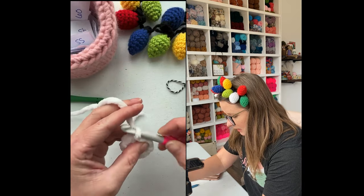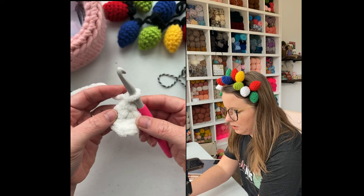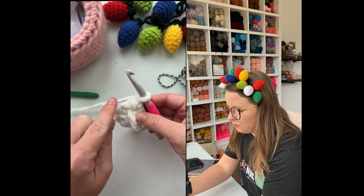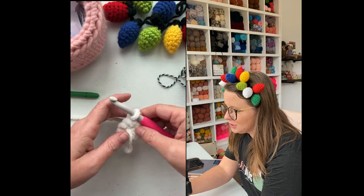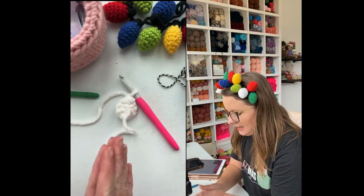I will use a stitch marker to help us see our stitches, so we're going to join here, chain one, and we're going to turn our work. Turning it is going to help it lay flat when we go back and forth.